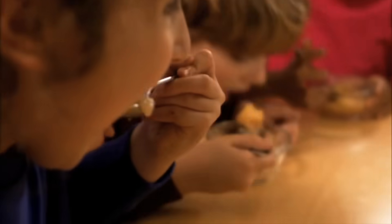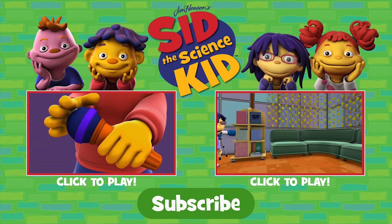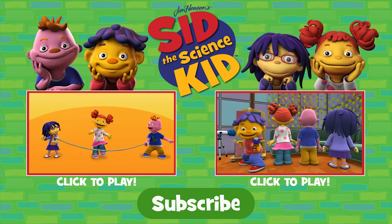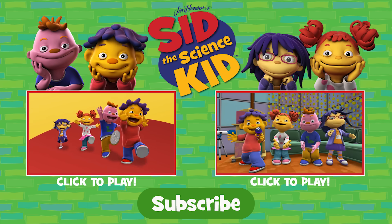Now that we're done with our investigation, we can all enjoy our delicious applesauce. Sid, what do you say? What do you want to learn today? I want to know what things...